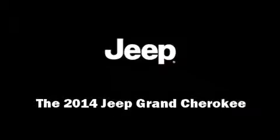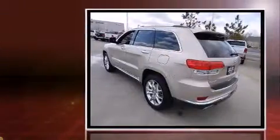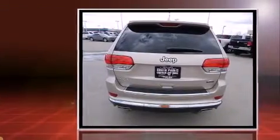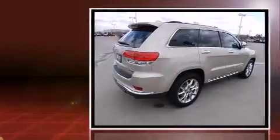Sensibility and practicality define the 2014 Jeep Grand Cherokee. Under the hood you'll find an 8-cylinder engine with more than 350 horsepower, and load-leveling rear suspension maintains a comfortable ride. Four-wheel drive allows you to go places you've only imagined.